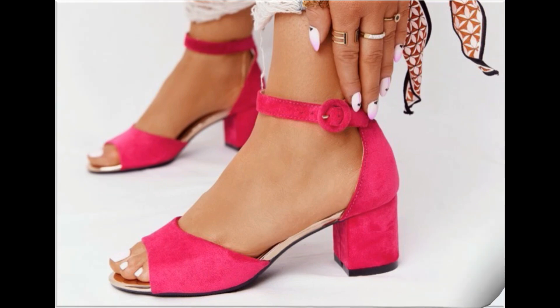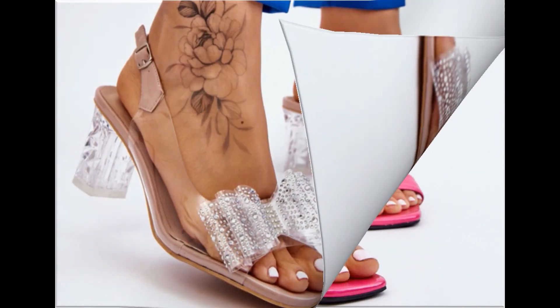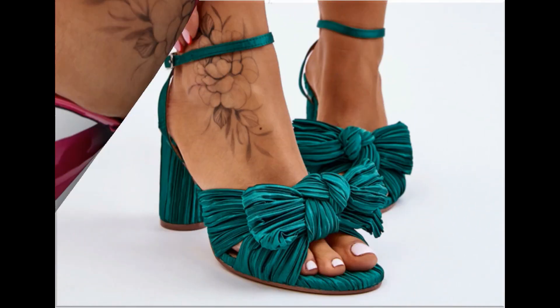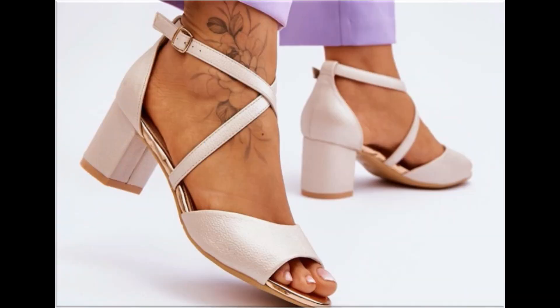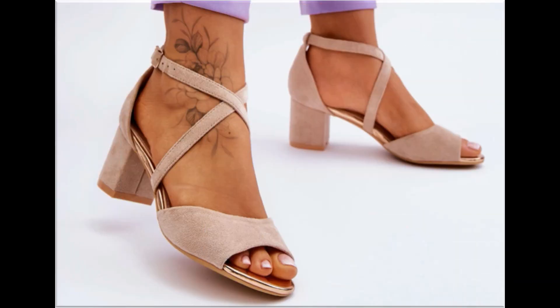Guys, keep in touch with this video till the end so that you go through all these stunning designs, which are launched only for yourself. If you are interested to wear such type of footwear and want to add one pair out of this pretty collection to your wardrobe, please like and share as much as you can.